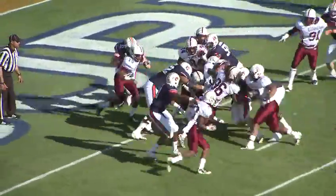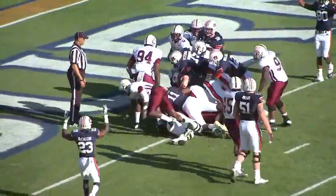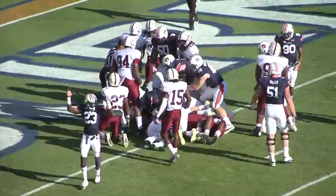Give to Frosch. Bounces off one and now pushes the pile towards the goal line. He's still shoving — he's in! Touchdown, Auburn.